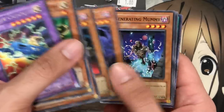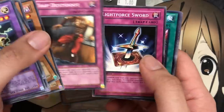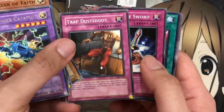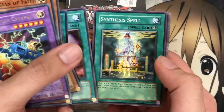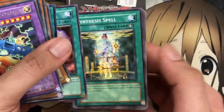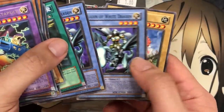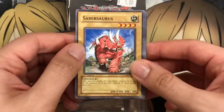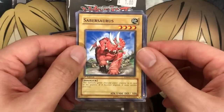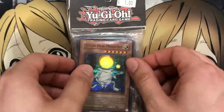We also have Patrician of Darkness, Plague Wolf, Regenerating Mummy from Zombie World, and another Trap Dustshoot. I wonder if this went in here while still legal — it probably did not, as it was much more used then. Light Force Sword, Full Force Strike, Magic Reflector, and Synthesis Spell from Strike of Neos. We have two Paladin of White Dragon but didn't get the ritual spell. We also got a Sabersaurus, and there seems to be a trend of normal monsters at the end of these packs.